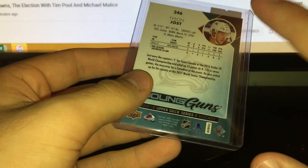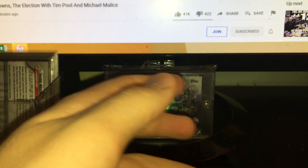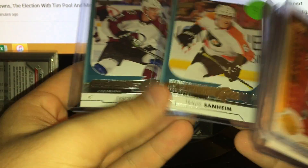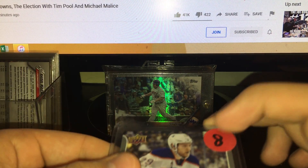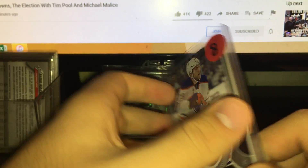For Colorado, I think Jost is a third-liner because they have Kadri, but he's still got a lot of potential. They might move him due to a contract situation, but he's only 22 — a great young player. So I'm pretty happy with the Young Guns overall. And we did get a Jersey card — Leon Draisaitl, a UD Game Jersey. Definitely better now than it was then; he's a superstar.